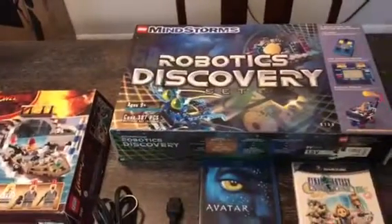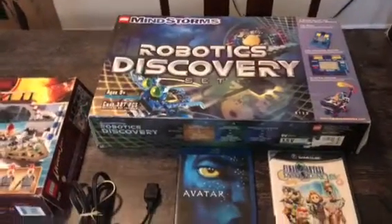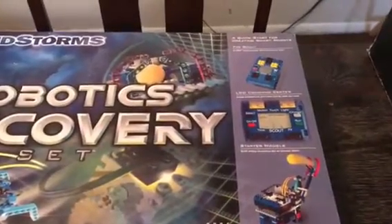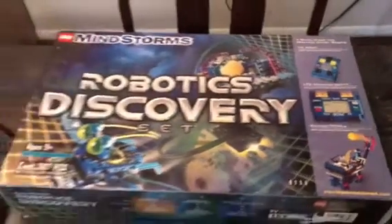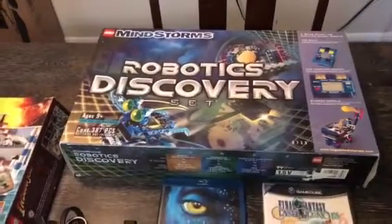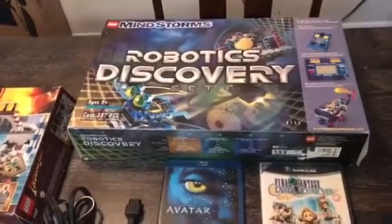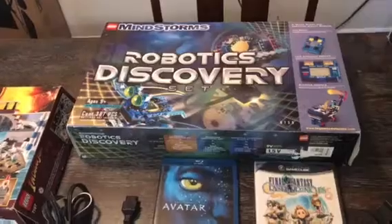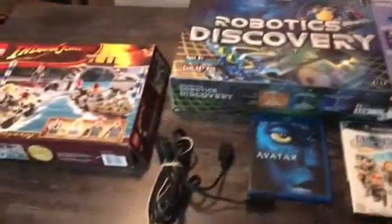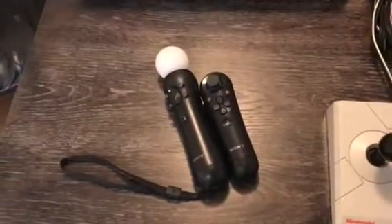I found this Lego set at Goodwill and they had it marked at $3.99. The only bad news is when I got it home it was missing the Scout — it's the computer module that does all the work for the robot. So I've got parts and pieces in there but all the manuals too. I don't know what I'm gonna do with that. It's got a motor in there, so maybe I can just get that Scout component and have it fully functional again.